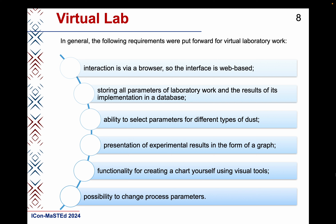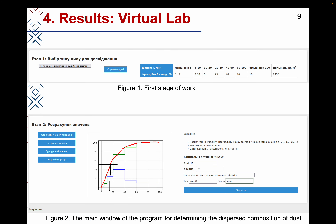In the program, it is necessary to develop tools with which the student can do the work. In general, the following requirements were put forward for virtual laboratory work: interaction via a browser with a web-based interface; storing all parameters of laboratory work and the results of its implementation in a database; ability to select parameters for different types of dust; presentation of experimental results in the form of a graph; functionality for creating a chart using visual tools; and possibility to change process parameters.